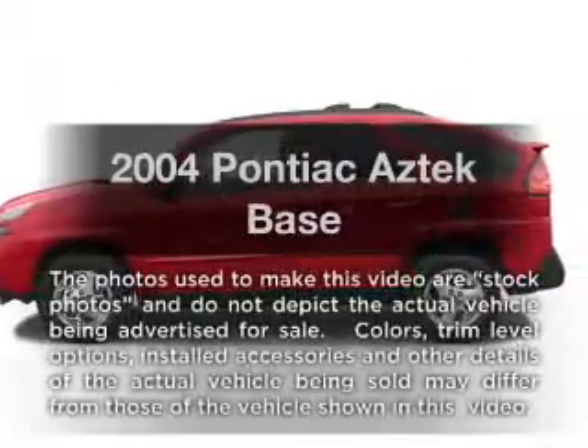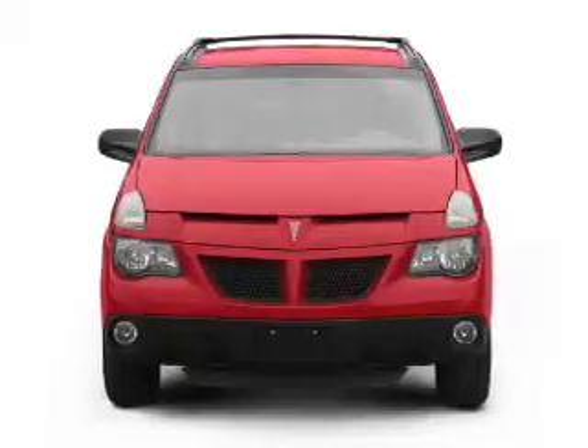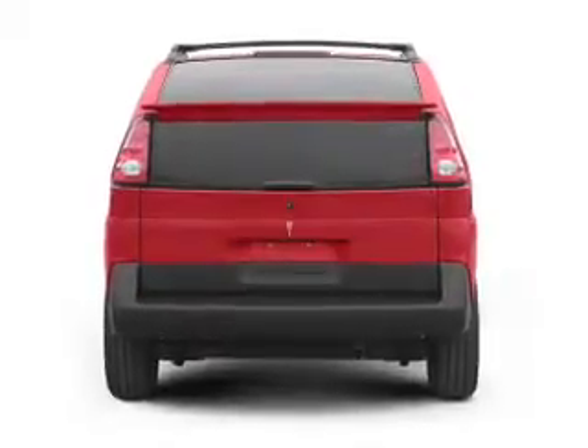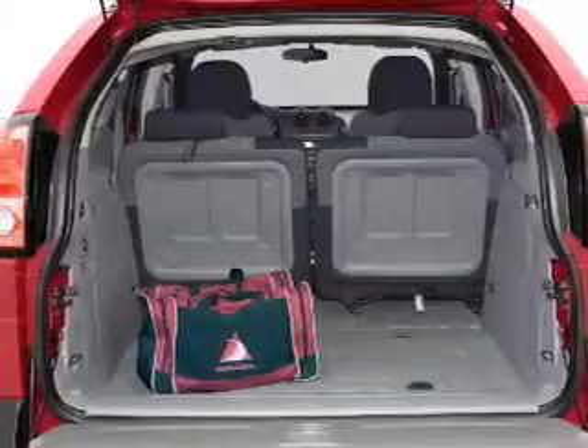Introducing the 2004 Pontiac Aztec. If you're looking for an automobile with great attributes, look no further. With a reliable six-cylinder engine that responds smoothly to its automatic transmission. Stand out from the crowd with premium wheels. The anti-lock braking system will keep you safe on the road.